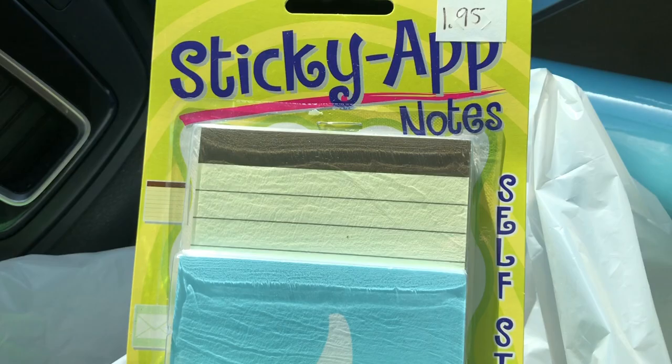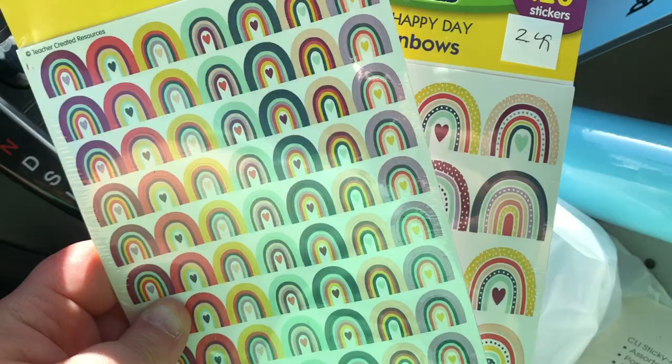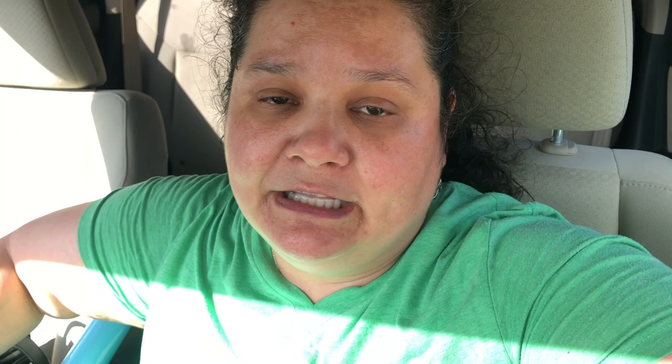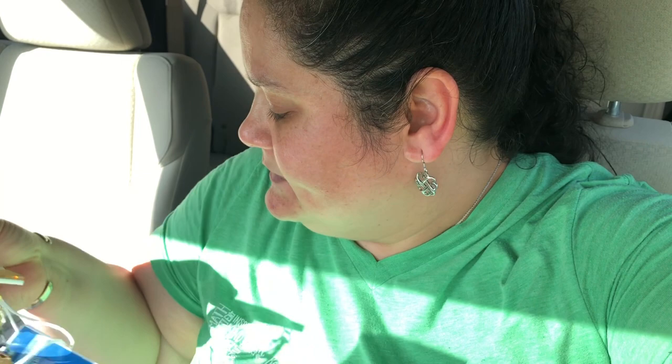I saw these super cute sticky app notes — like an email icon. Super cute. I have ideas on how I can use these, probably incorporate them into some kind of activity. And I got two packs of rainbow stickers. I've been loving rainbows so much. I also got my new Lilypop lanyard — it was the rainbow one with the option to personalize. Here it is: my new Lilypop lanyard with my name and a cute little rainbow and beads. It's beautiful. It's a little heavy so I won't use it all the time, but I definitely wanted to wear it for the first couple of days.